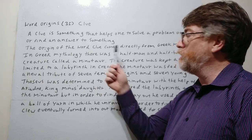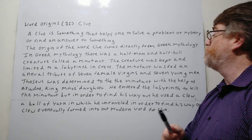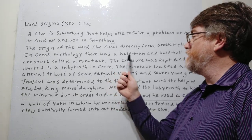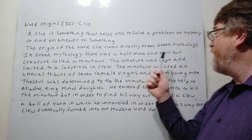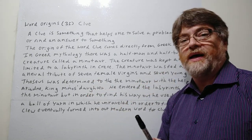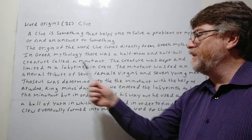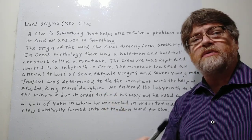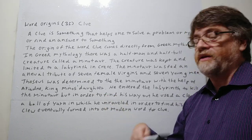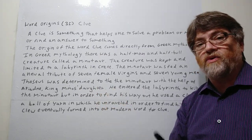The origin of the word clue comes directly from Greek mythology. In Greek mythology there was a half-man and half-bull creature called a Minotaur. The creature was kept and limited to a labyrinth — a labyrinth is like a maze. King Minos had the maze on the island of Crete, in Greece, so that the Minotaur would stay in there.